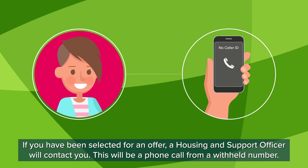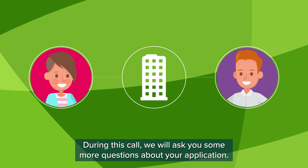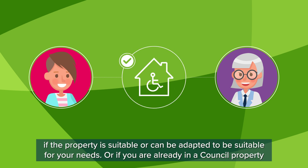This will be a phone call from a withheld number. During this call, we will ask you some more questions about your application. In certain circumstances, we may make a provisional offer. This could be because you have medical recommendations and an occupational therapist needs to check if the property is suitable or can be adapted to be suitable for your needs.